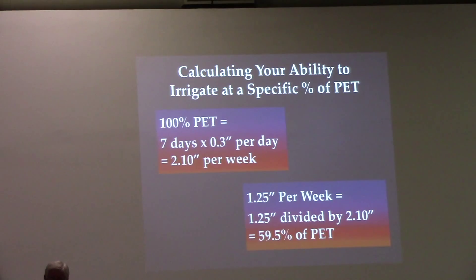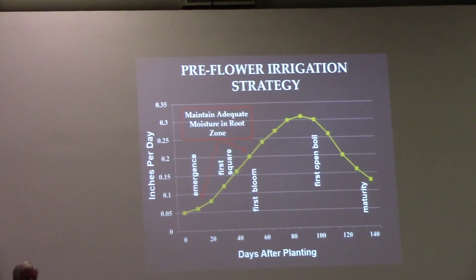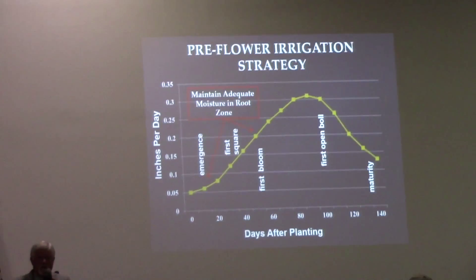We're going to take the worst-case scenario and figure out your capacity to irrigate during peak demand. I like to irrigate on about a seven-day schedule at minimum. It doesn't have to be seven days, but you have to have the ability to be on at least a seven-day minimum.